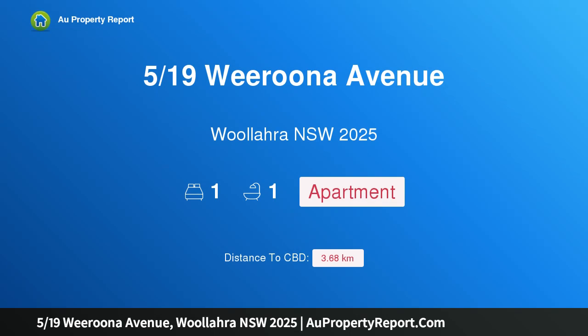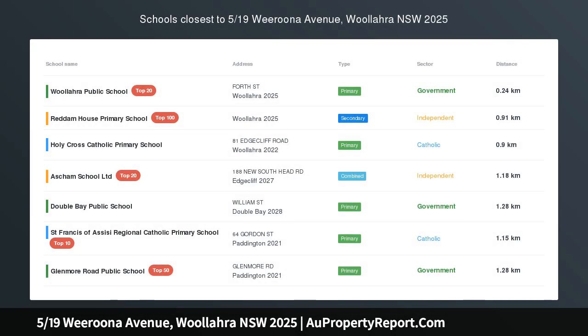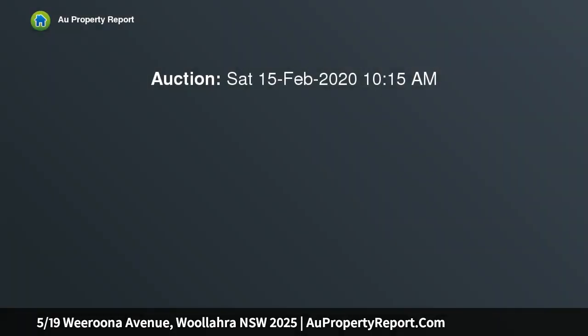Hi, I am glad to introduce property 519th Swaruna Avenue, Wallara, New South Wales 2025. A rare garden apartment in Wallara Village. Secluded to the peaceful rear of a boutique collection of only five, this beautifully presented Art Deco apartment is tucked away in an exclusive pocket of Wallara close to Queen Street's shopping village.